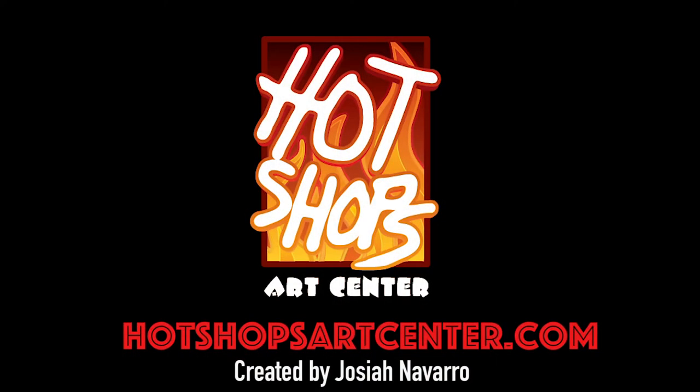For an experience that you won't forget, check out Hot Shops or go to hotshopsartcenter.com.